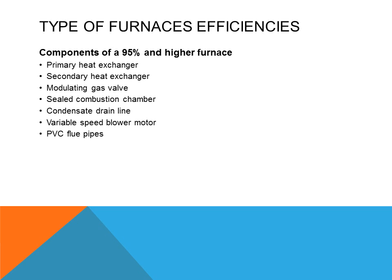The components of a 95% and higher efficiency furnace will include a primary heat exchanger, a secondary heat exchanger, and a modulating gas valve compared to a single stage gas valve. This modulating gas valve will regulate the flow of gas based on the load in the building — it will try to match the amount of heat required based on the room temperature. It will also have a sealed combustion chamber, which brings in combustion air from outdoors instead of from inside the house. This helps reduce infiltration from outdoors into the house.